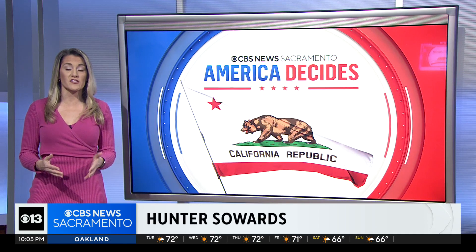We're also seeing stepped-up security right here at home. Reporter Hunter Sowers joining us in studio covering Yolo County tonight, getting answers on the changes at election offices. Those renovations to the Yolo County Elections Office are coming just in time for tomorrow's big day.